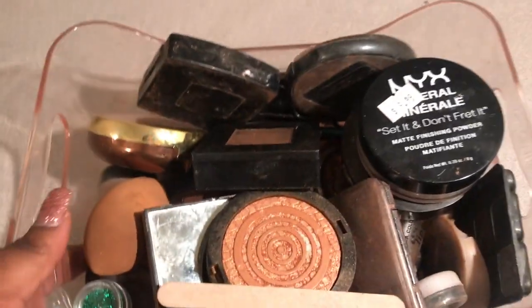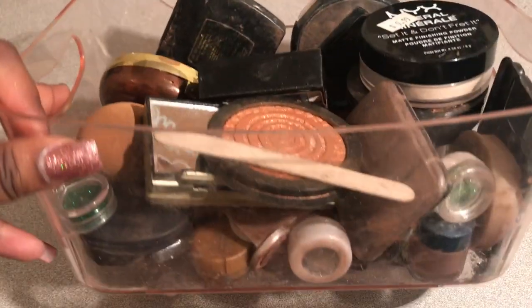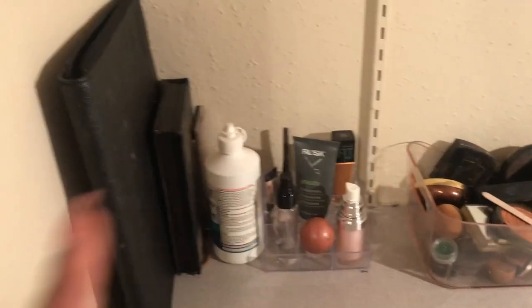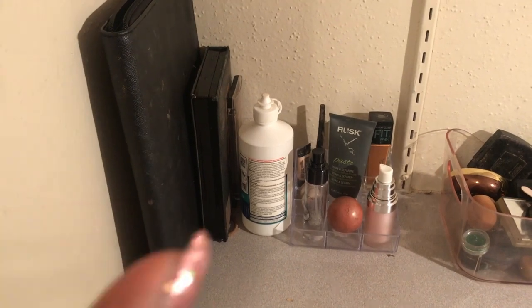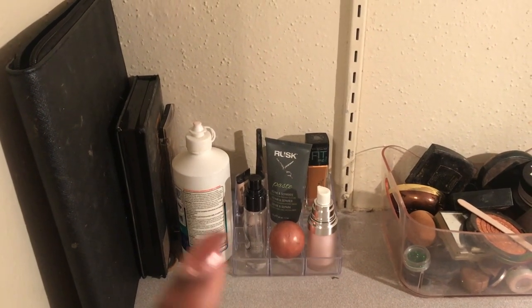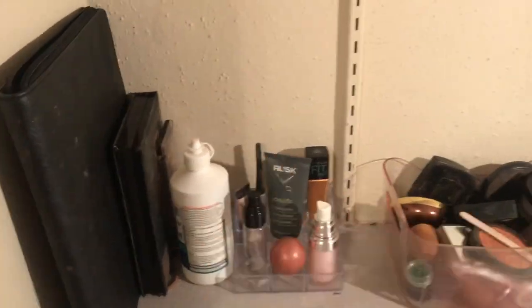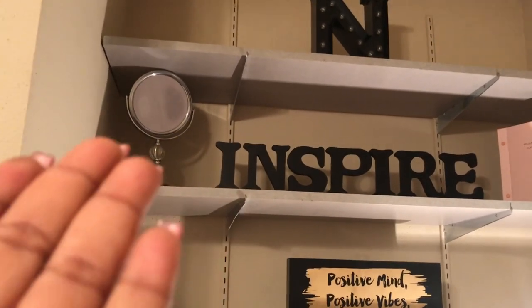In this container I usually just keep stuff like the powders, my beauty blenders, some glitters, and more eyeshadow. Over here I usually keep my palettes — I have more but I packed them up. And then my contact solution, as well as random stuff: my extra foundation, primer, more primer, and lip balm. That's all I keep down here.